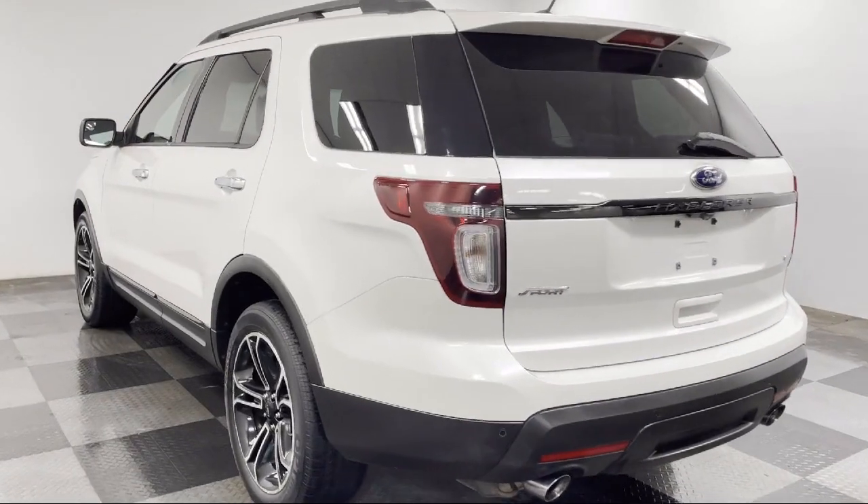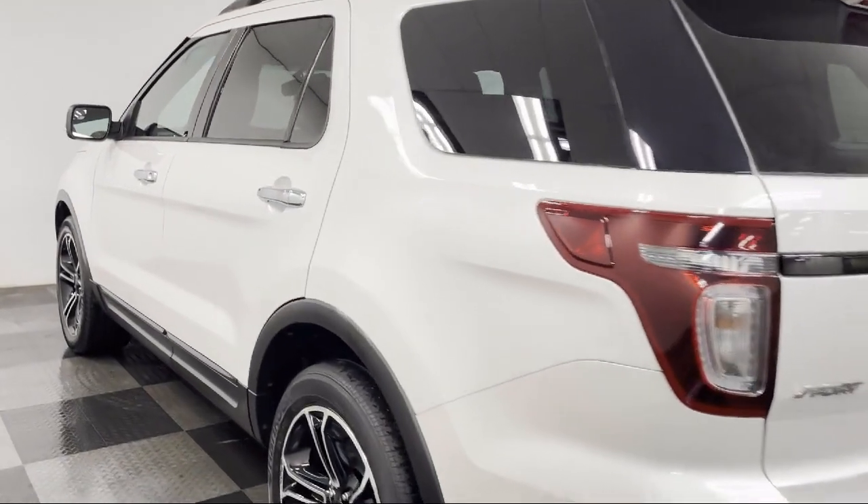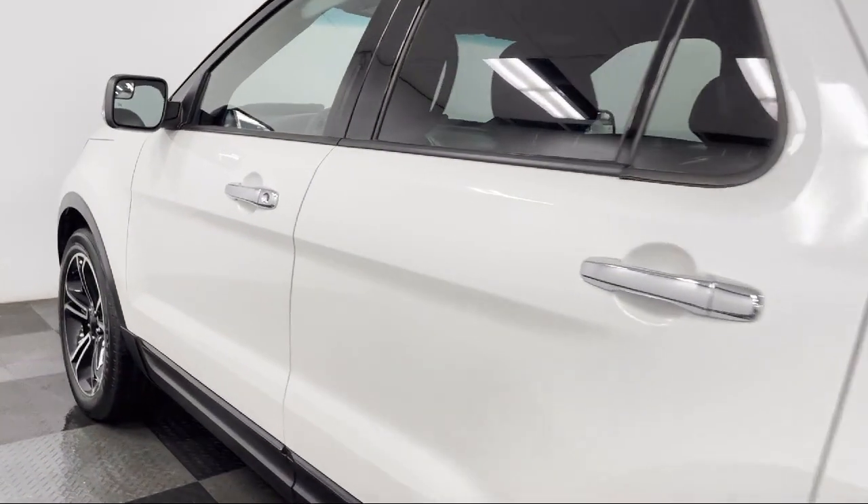Third row seating, rear spoiler, keyless entry, and has less than 65,000 miles on the odometer.